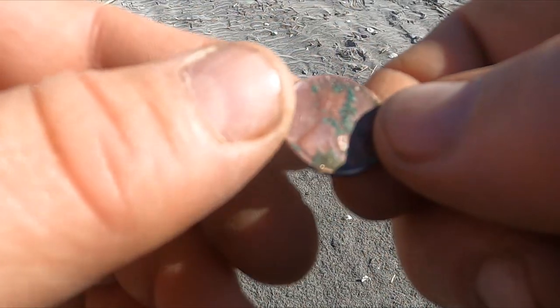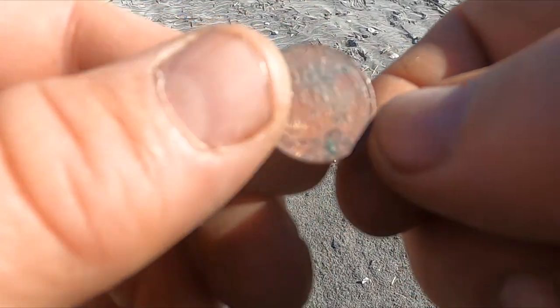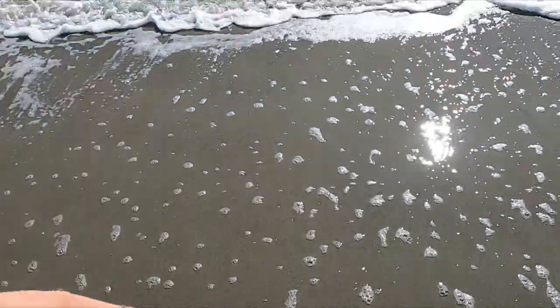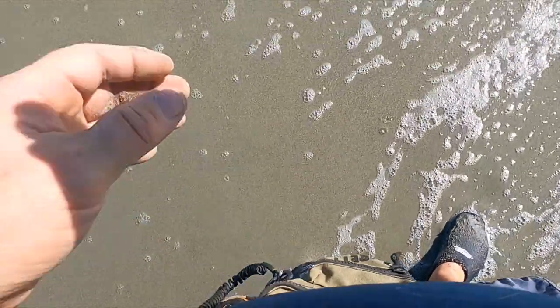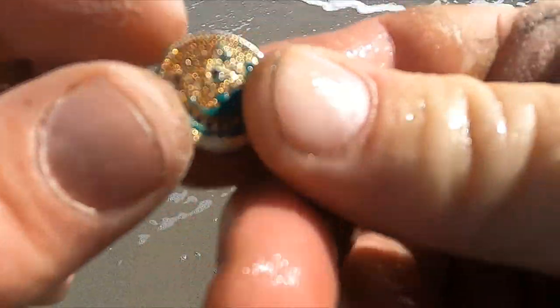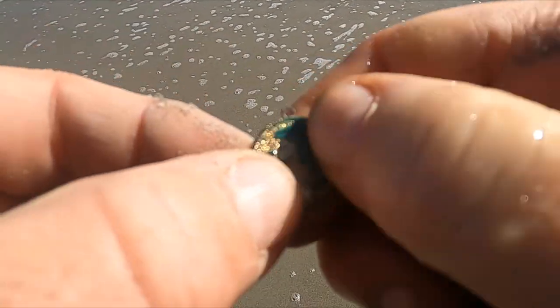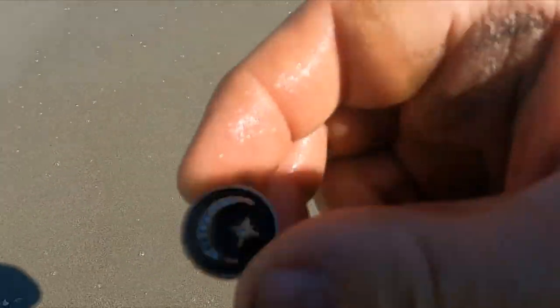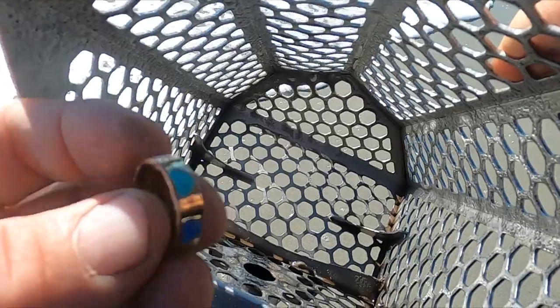It doesn't look in too rough a shape, so maybe that was kind of a fresh drop. I thought I was digging a penny but it's some sort of little medallion here — looks like bling. Cool little medallion though. All right, so I got a ring, but I can tell from here that's totally a junker. That was ringing up at 24 though.